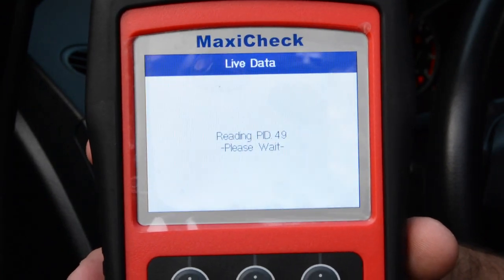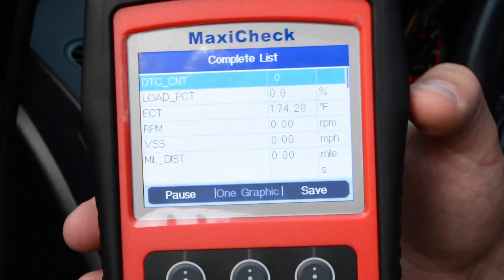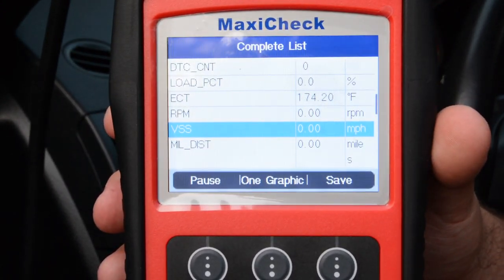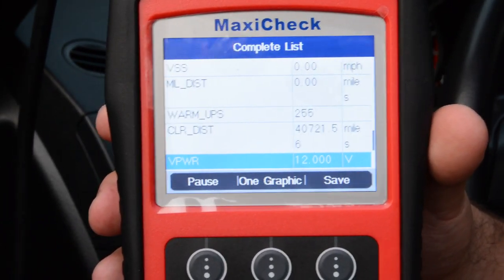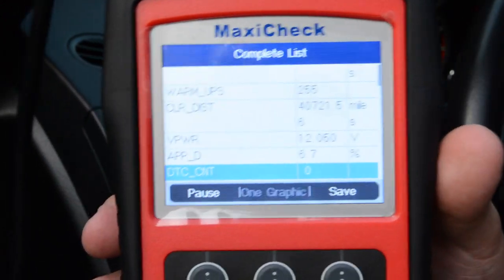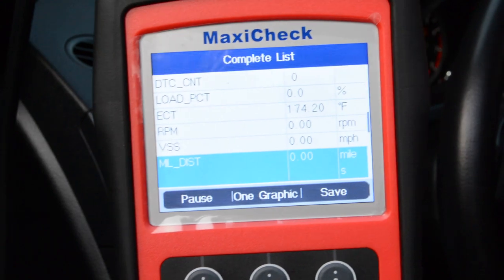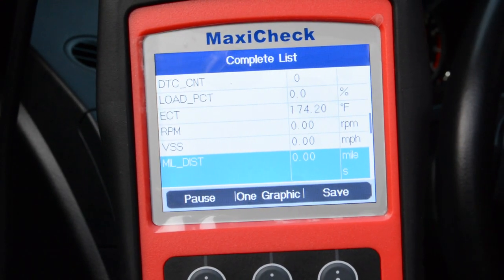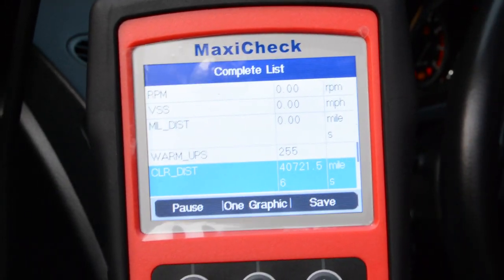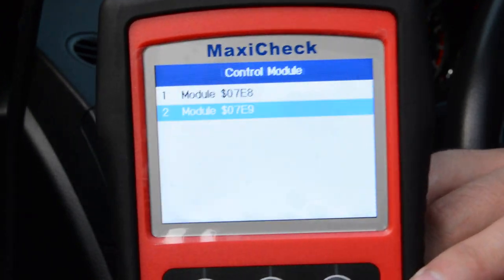Let's see if we can get any live data — complete list. One of the things that's really cool is you can actually see things like ECT. The car's not running so we wouldn't see RPMs, but you can get actual readings from the different PIDs it has access to. The other day I used this to diagnose which O2 sensor was actually bad on a Honda Civic, because the reading from that particular one was so far out of bounds — without climbing underneath or testing the sensor manually. It looks like there isn't much going on here. I like this tool.